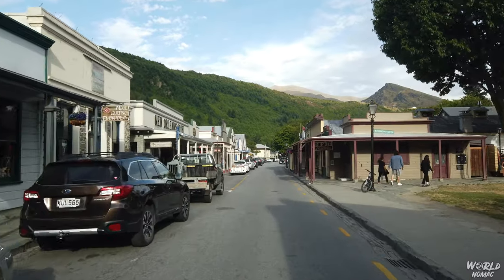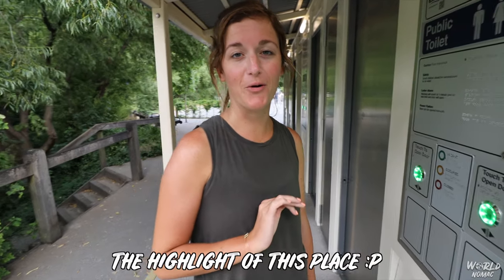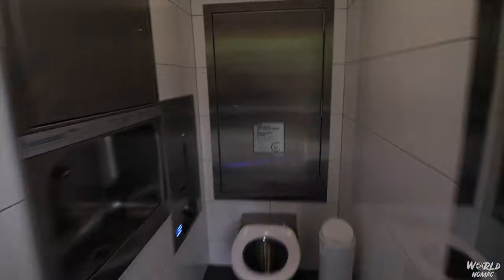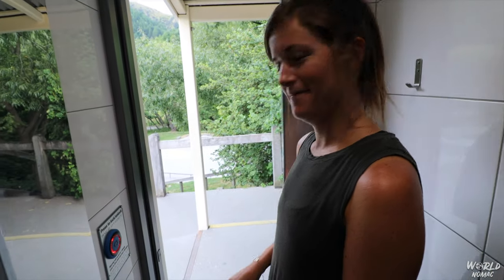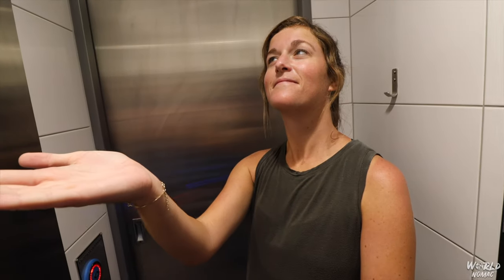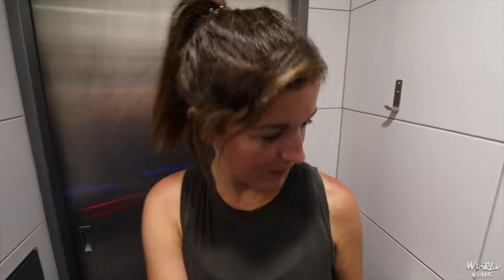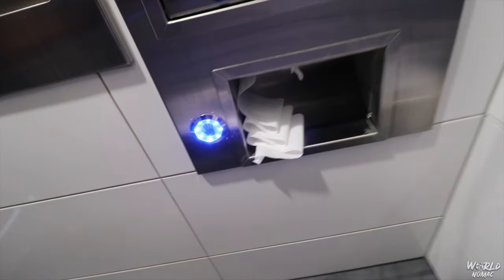Now we're going to be exploring Arrowtown for a short bit — figured it was a cool place to check out. The public bathrooms here in Arrowtown are really cool. It's a fully automated self-cleaning bathroom: press a button to close and lock the door, classical music plays inside, really nice sink with automatic water, soap, and dryer, even automatic toilet paper. Your maximum use time is 10 minutes. Pretty cool!